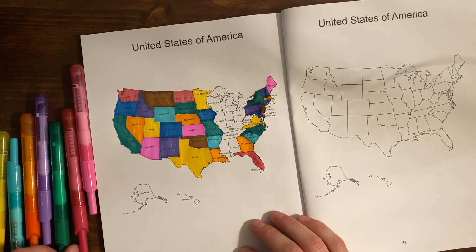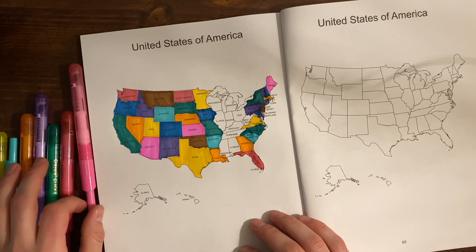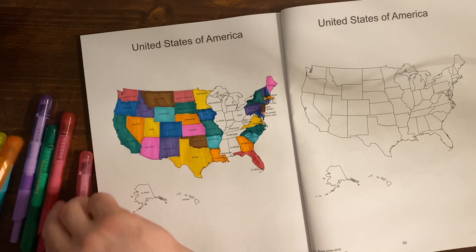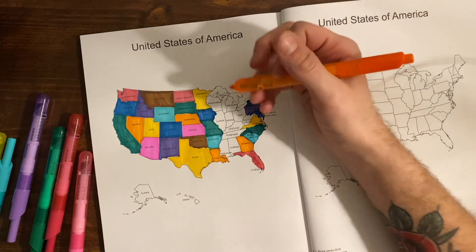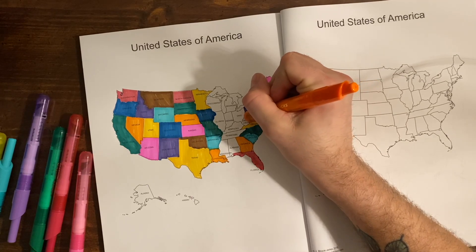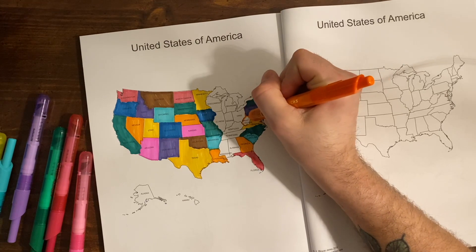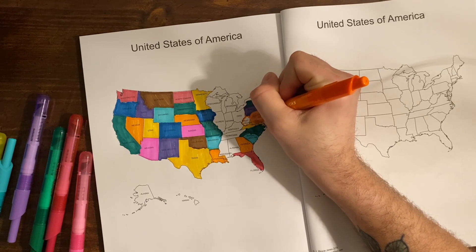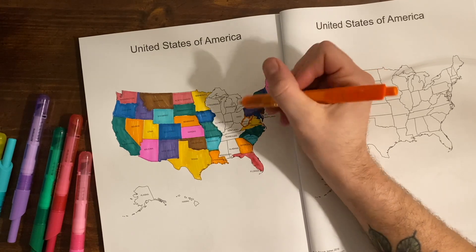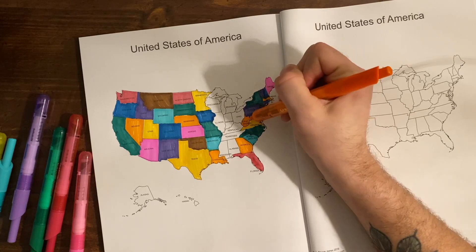West Virginia can be pink or orange — West Virginia's capital is Charleston, and Charleston is home to the first museum and theater in the U.S.